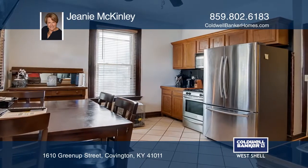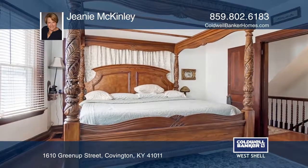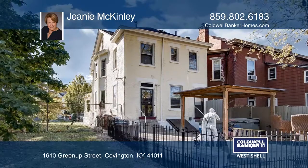Many improvements have been made to this home including central air, an updated kitchen, a paver patio, a leaded glass front door, newer windows and an updated full bath.